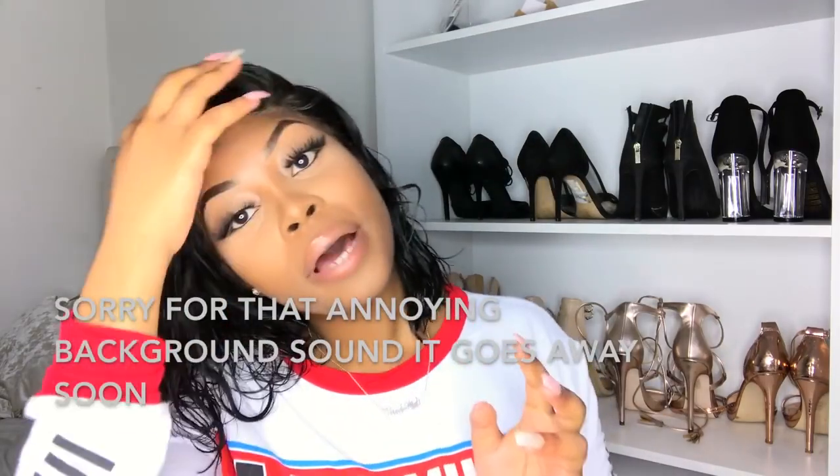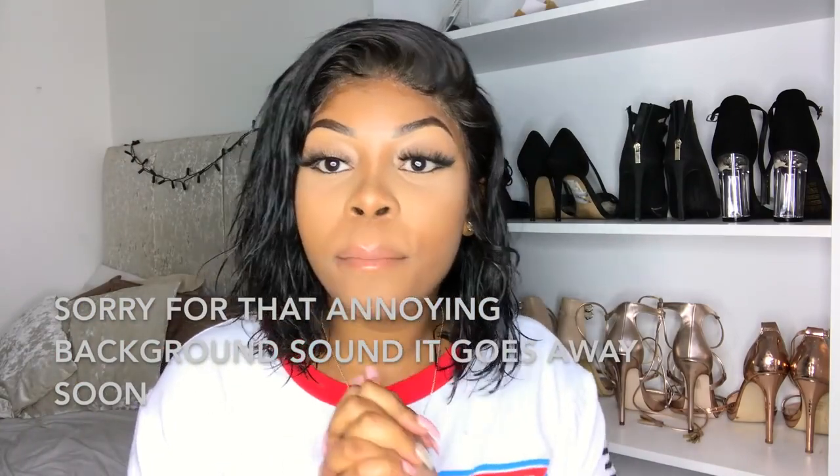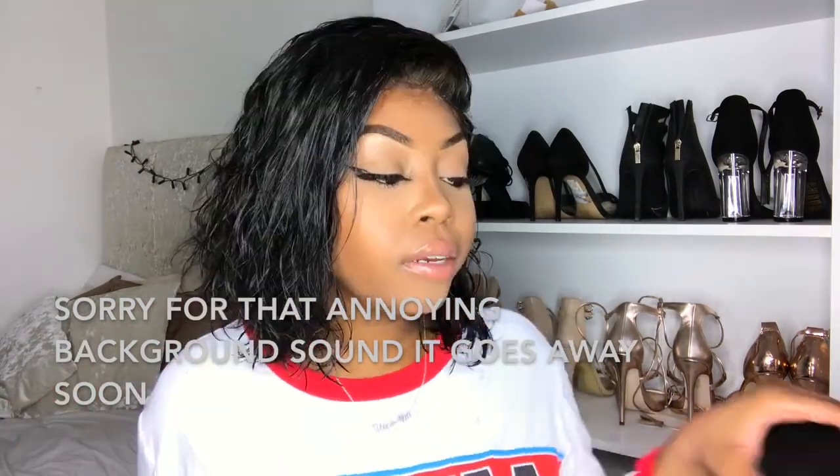Hey guys, welcome back to my channel. It's Lisa Mapsy here and I'm back again with a hair video. I wasn't laying the front or the closure today — I've been feeling like short hair. Everyone on Instagram and Snapchat always asks me how I get this short wet look, because right now the hair is basically like half dry. It's basically just a cute little short look. This hair is from Eva wigs — it's a short bob. I'm gonna put everything in the description box so you guys know what link and discount code to use.